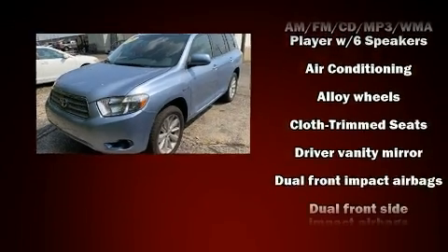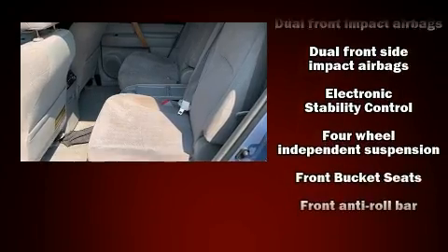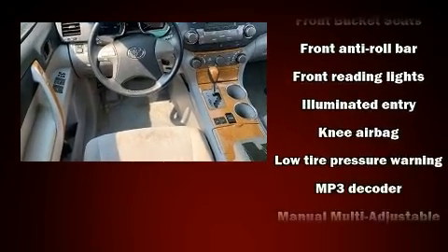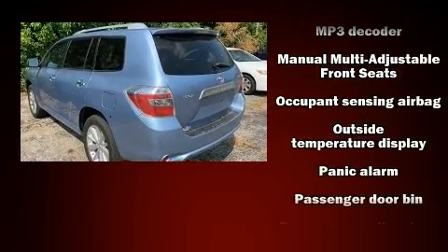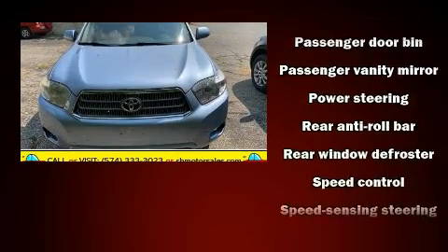Toyota ensures the safety and security of its passengers with equipment such as head curtain airbags, front and side impact airbags, traction control, brake assist, anti-whiplash front head restraints, a panic alarm, and four-wheel disc brakes with ABS.